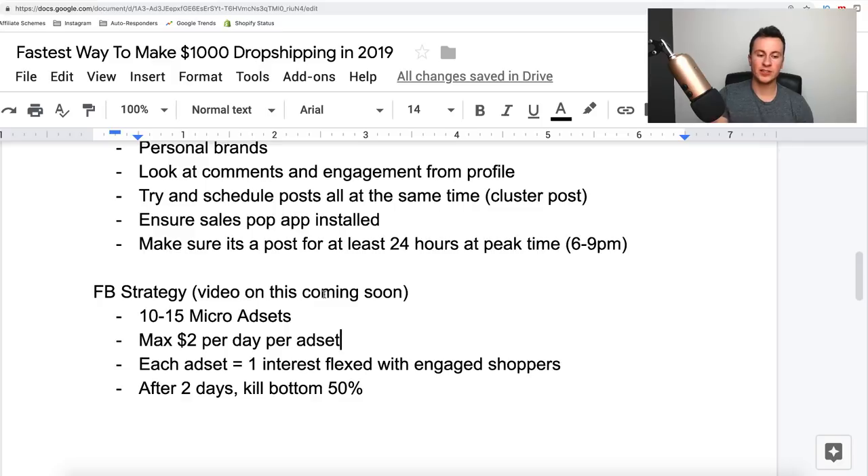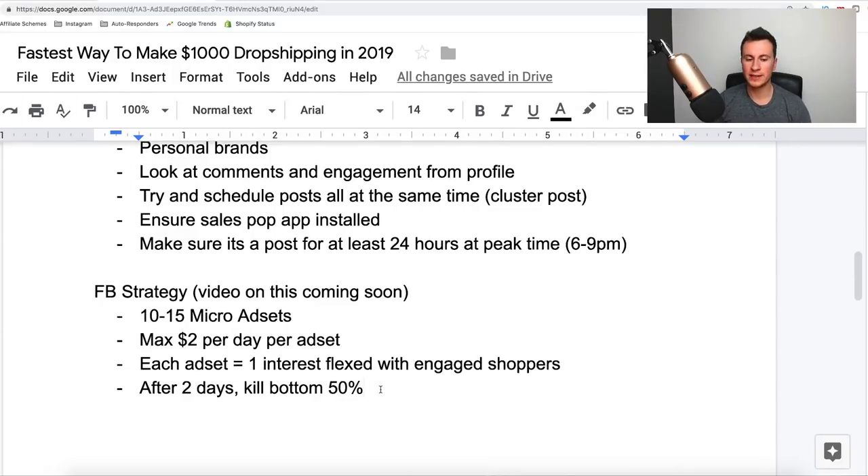After two days, kill the bottom 50% of ad sets. You might not have sales yet since you're only spending two dollars per day, but look at the data — cost per click, CPM, click-through rate — and kill the worst five if running ten. Run the remaining five for another two days, then kill the bottom 50% again. What you're left with are the best-performing ad sets. Scale those up to five to ten dollars a day, let them run for a couple of days, and see if they start bringing in purchases. You've tested many audiences and are left with the best of the best.